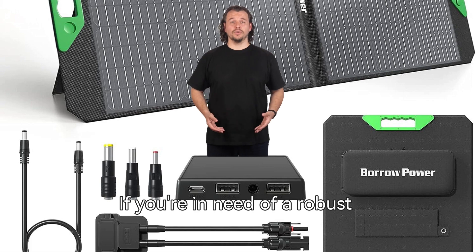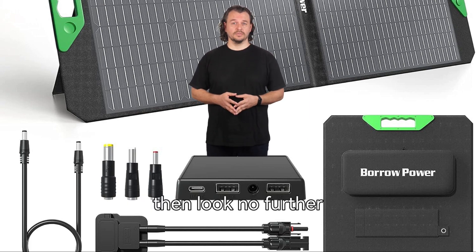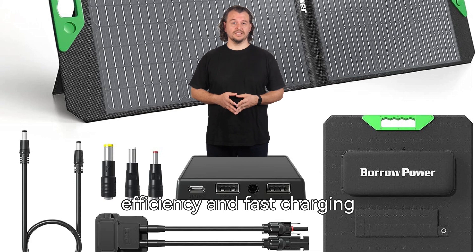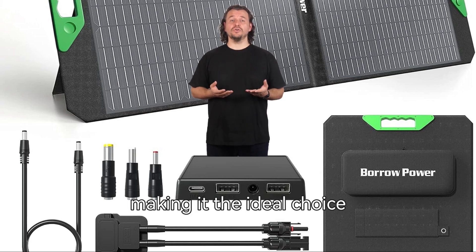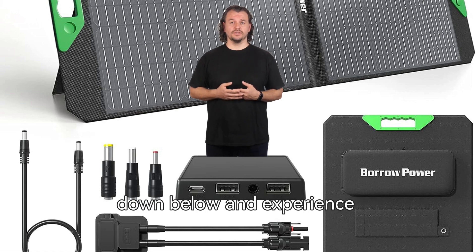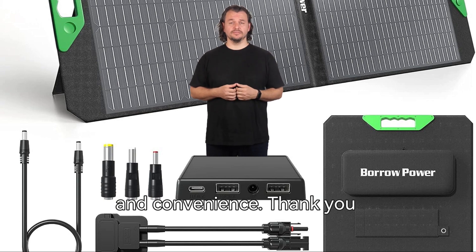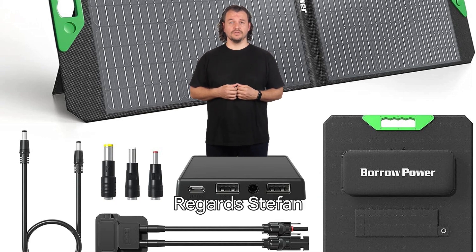If you're in need of a robust 100W solar panel to charge up your power bank, then look no further. Our product offers high efficiency and fast charging, making it the ideal choice for all your off-grid needs. Order yours today via the Amazon link in the description down below and experience the ultimate in reliability and convenience. Thank you for your consideration. Regards, Stefan.